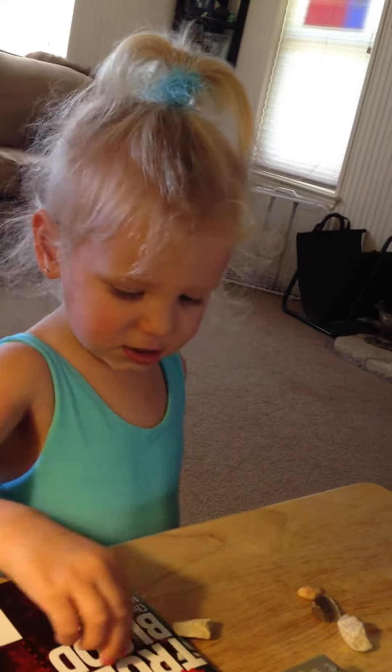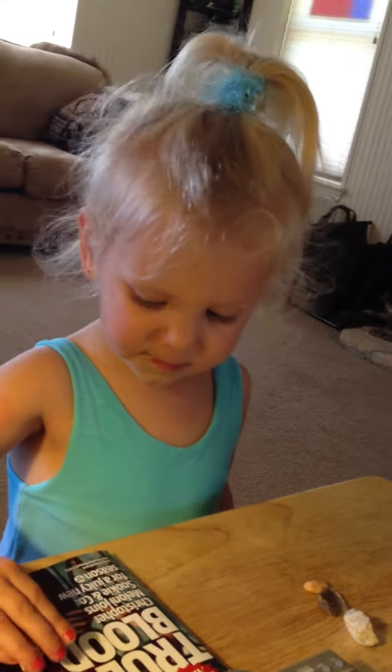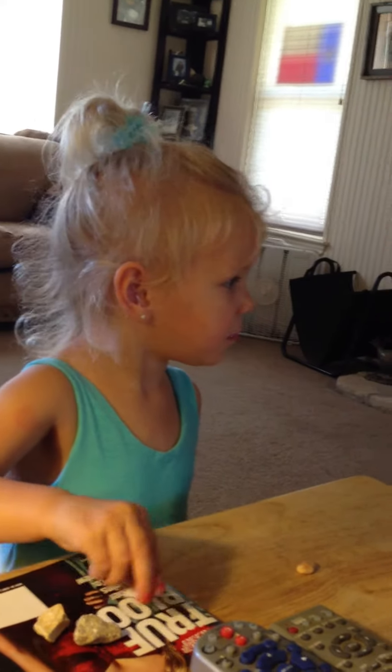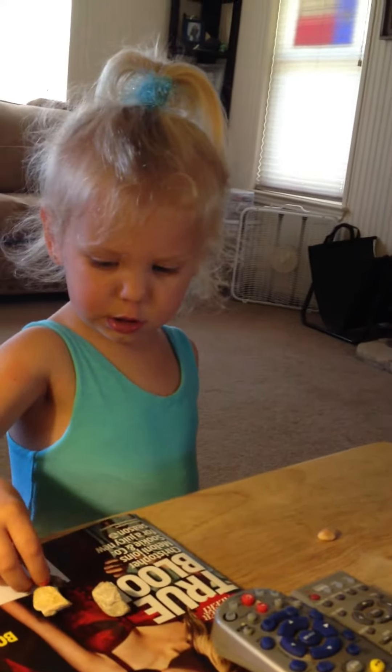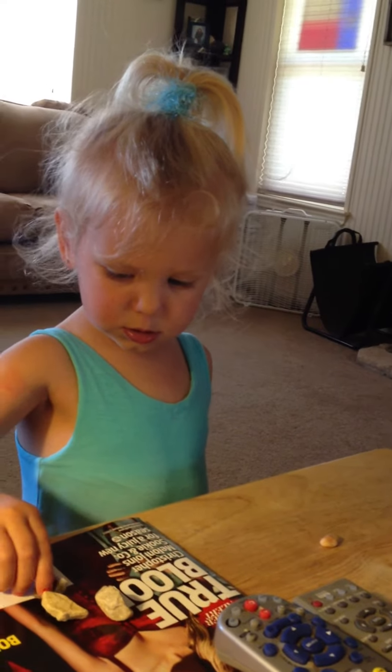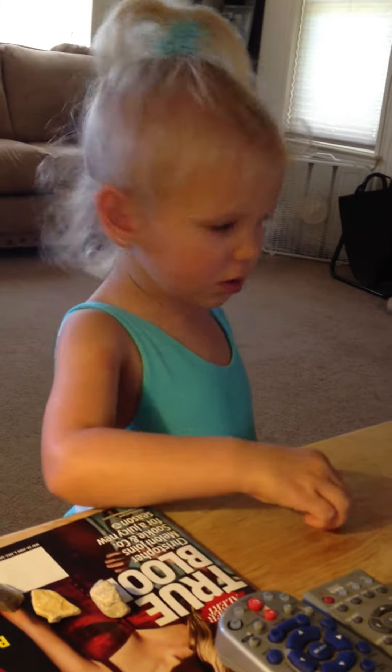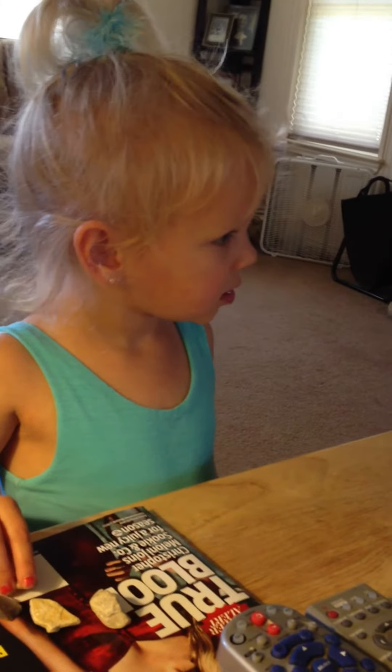A, B, C, D, H, K, U, K, U, K, U, S, T, U, V. B, C, U, K.